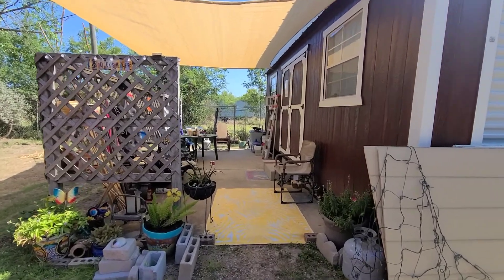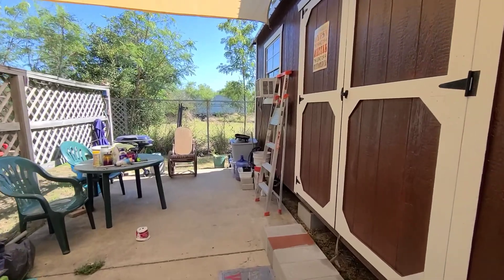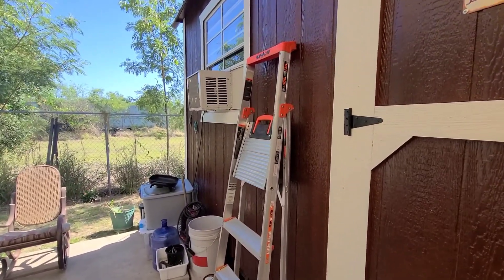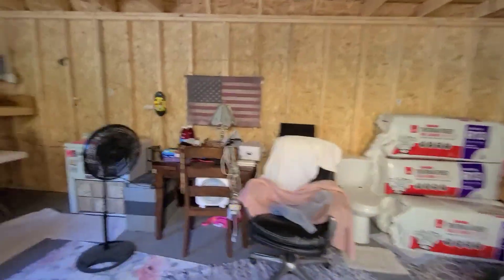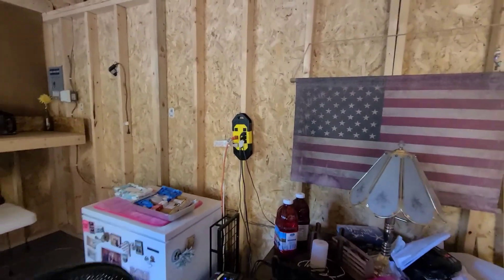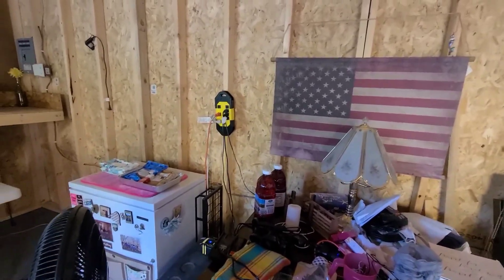Hey gang, progress today! So here's what's happening: I've got an extension cord going into the AC unit, another one going in through the garage door to that surge protector there. I've got a few other things plugged in — not much, just the lamp on the table and the freezer.